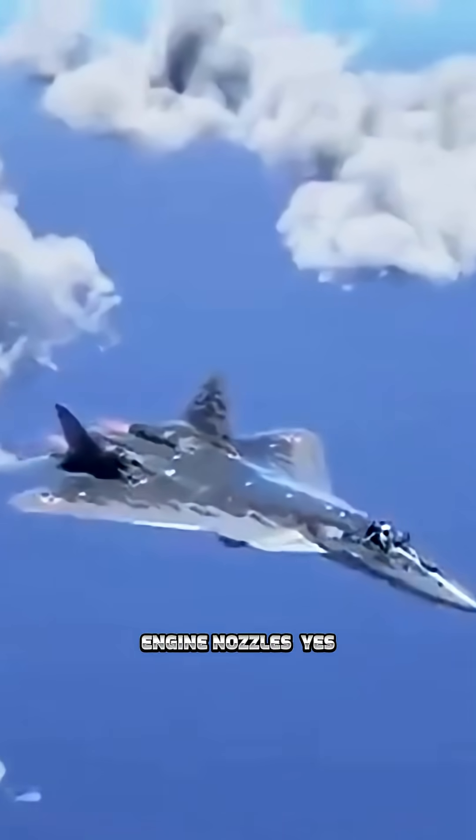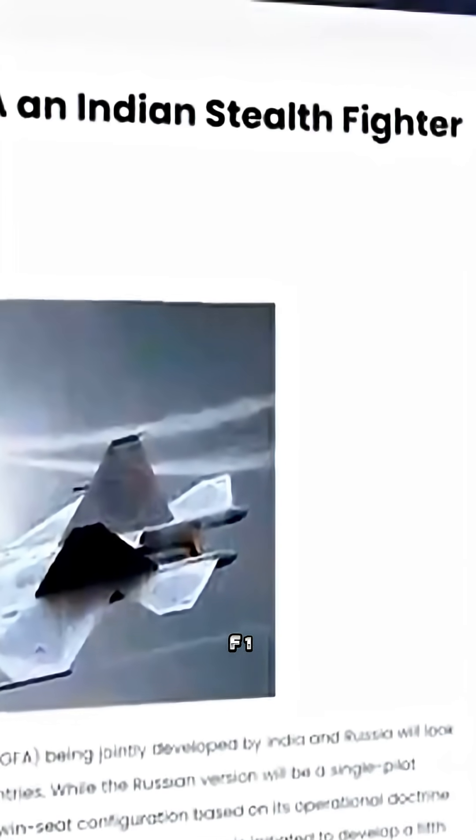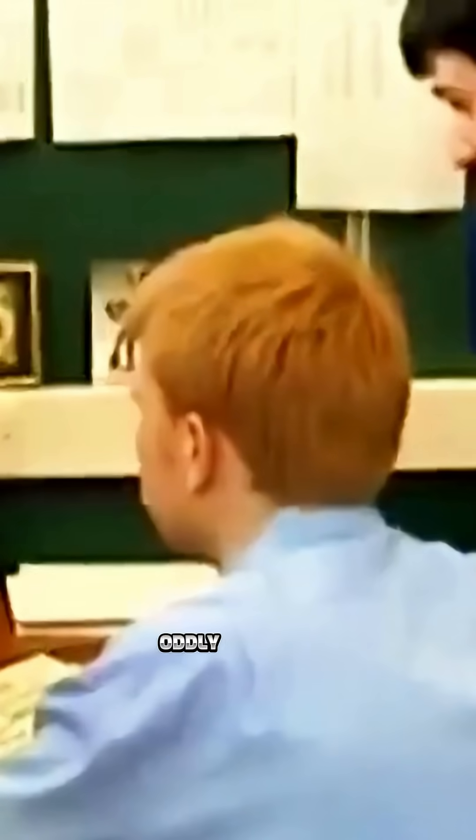The engine nozzles. The Su-57 uses traditional round vector thrust nozzles, not the flat stealth nozzles you'd expect. Plus, its engines — the AL-41 F-1S — have exposed fan blades, which reflect radar. That's a big no-no in stealth design. Even the older Su-47 had better stealth ducting. Critics noticed, and they didn't hold back.